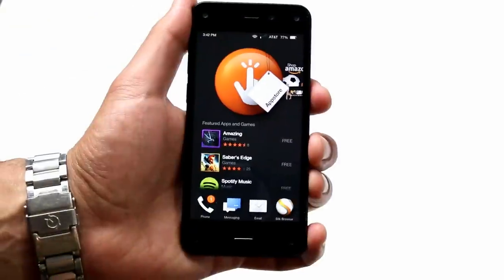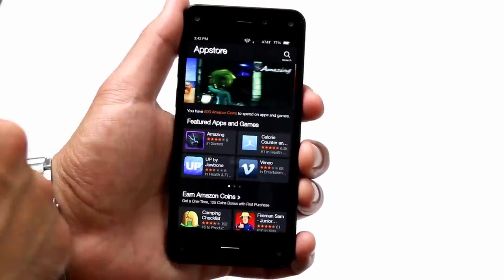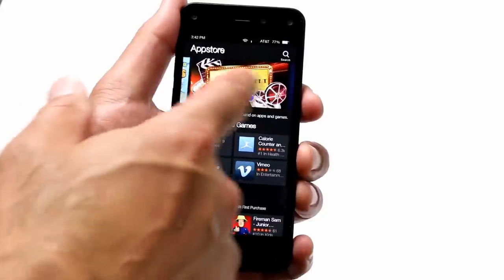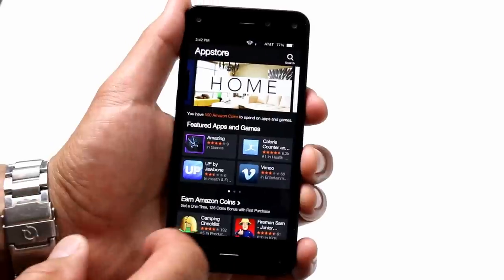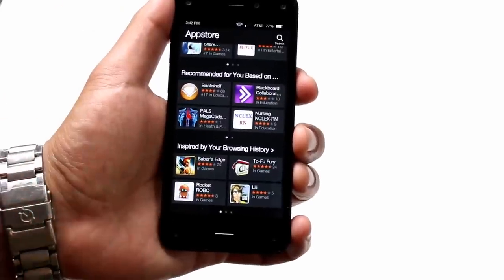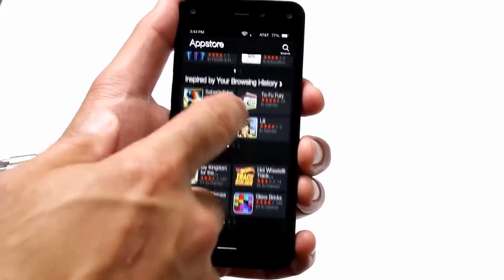An area that some users are going to have an issue with for the Fire Phone is Amazon's App Store. Though the Fire Phone is an Android device at its core, it has no access to Google Play, and the limited offering of apps in the Amazon Store may leave some wanting more. The basics are here, like Pandora, Spotify, Instagram, etc., but some of our favorite benchmark apps aren't even listed. It would be nice if Amazon loaded up Google Play, but we'll have to depend on Amazon to keep flushing things out.